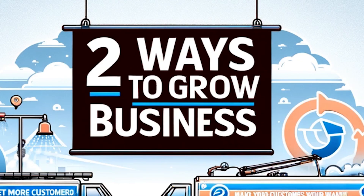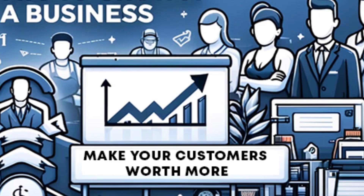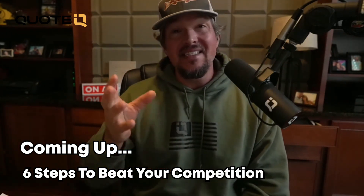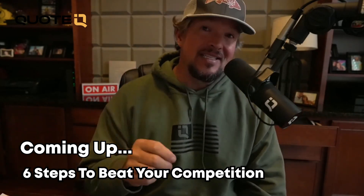So there are two ways to grow a business. Number one is to get more customers. The second is to make your customers worth more. And it's really that simple. Those are the two easiest ways that you can grow your business, and it doesn't matter what you do, what you sell, or what service it is that you provide. It's those two things that are going to make it happen.